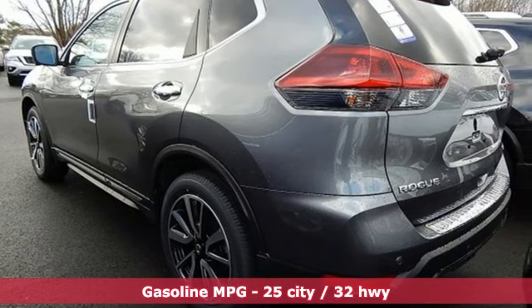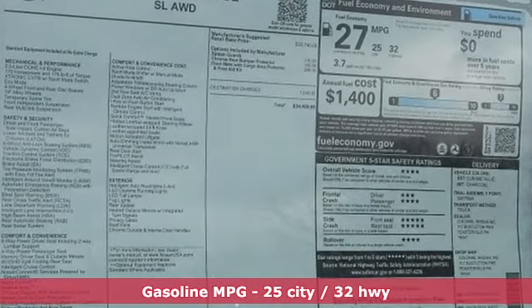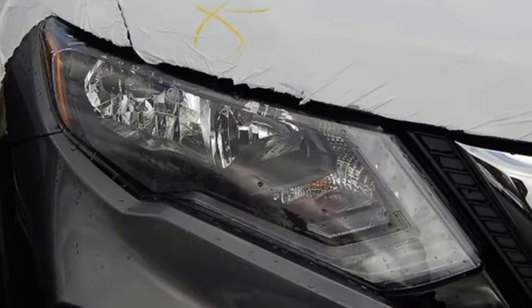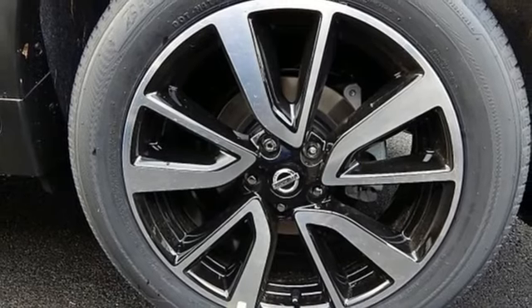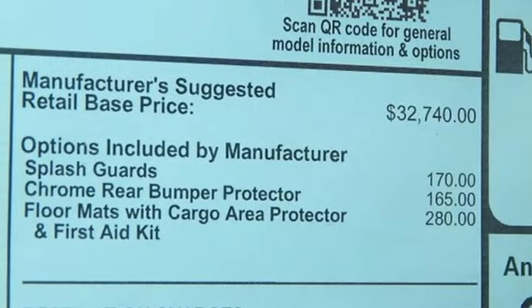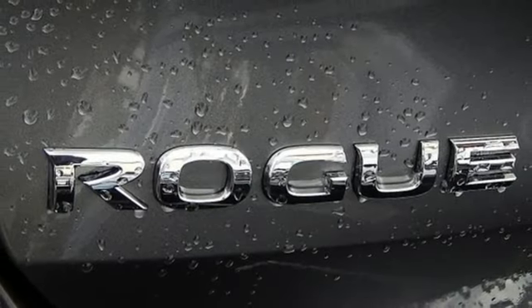Features include streaming audio, power heated mirrors, front heated leather bucket seats, auto dimming rearview mirror, remote engine start, dual zone climate control, inline four-cylinder engine, aluminum wheels, gas pressurized shocks, and continuously variable automatic transmission.